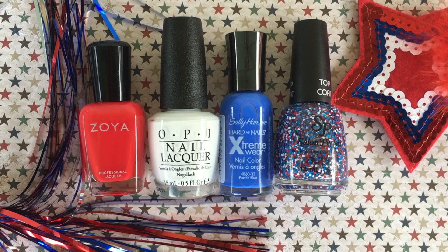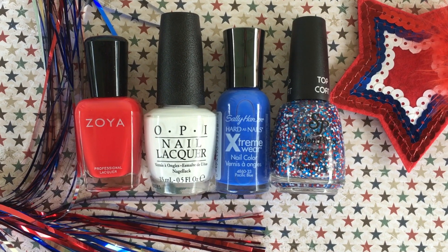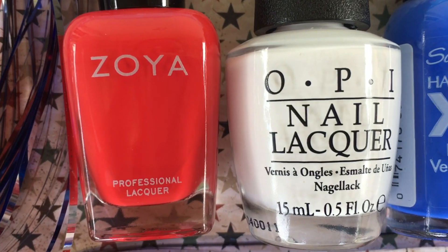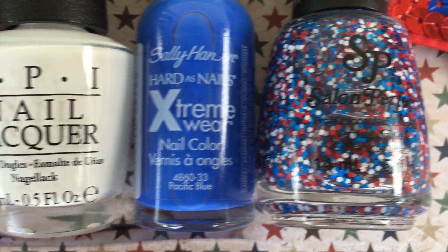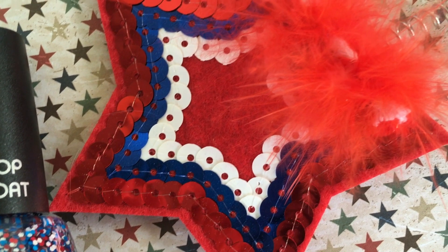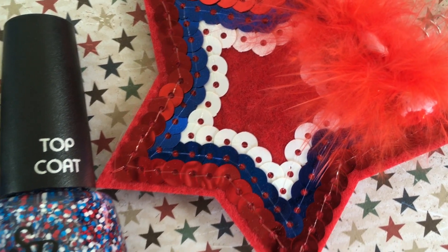Happy 4th of July, pretty polishers! If you are in the U.S. and celebrating 4th of July, I hope you're having a nice long weekend. Today's video is going to be my red, white, blue, and glitter patriotic polishes — my favorite ones — and it's also going to be a collab with my friend Phoebe Moon. I'll get into that after the swatches.